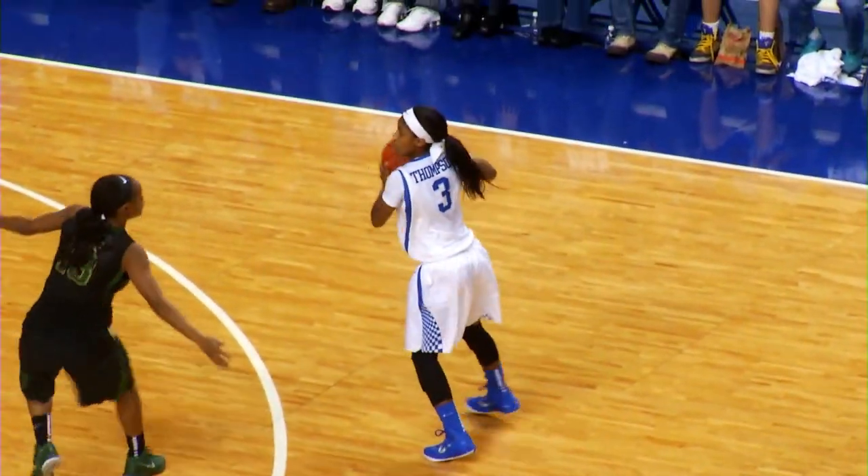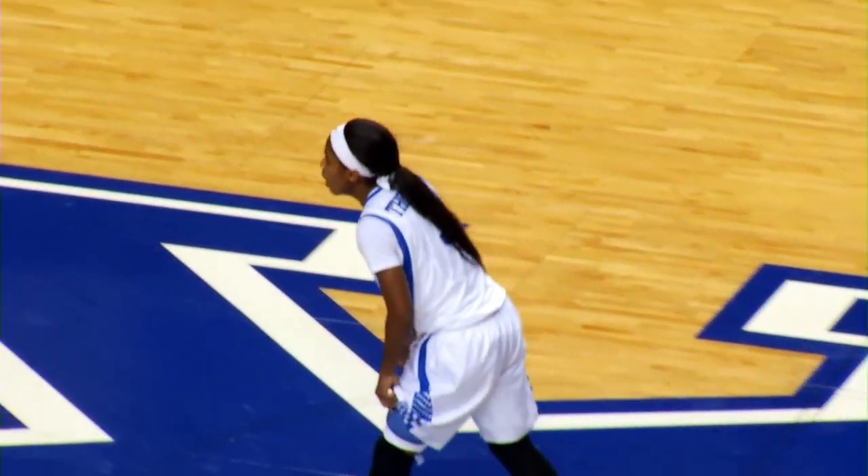Court cut off along the baseline by Prince. Out to Thompson, right wing, she'll try a three. Thompson on the drive, kicks right corner, Goss, three for the lead, it's good.